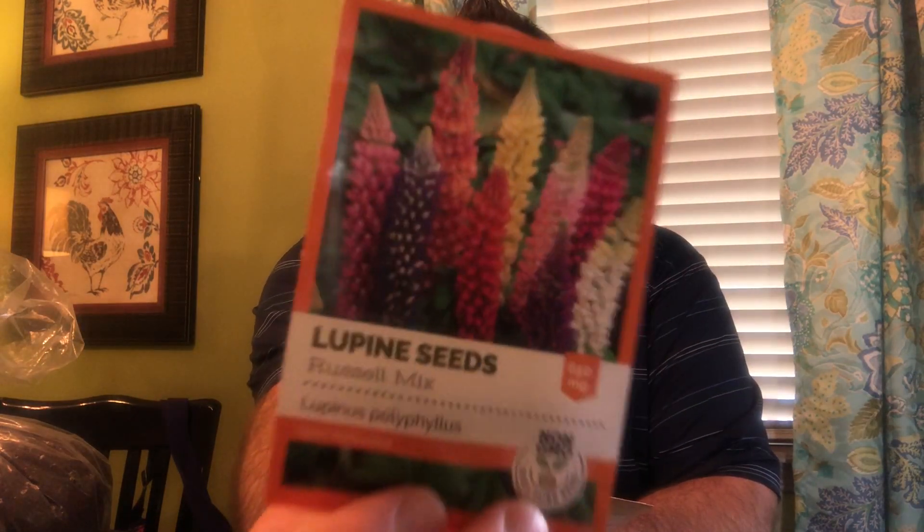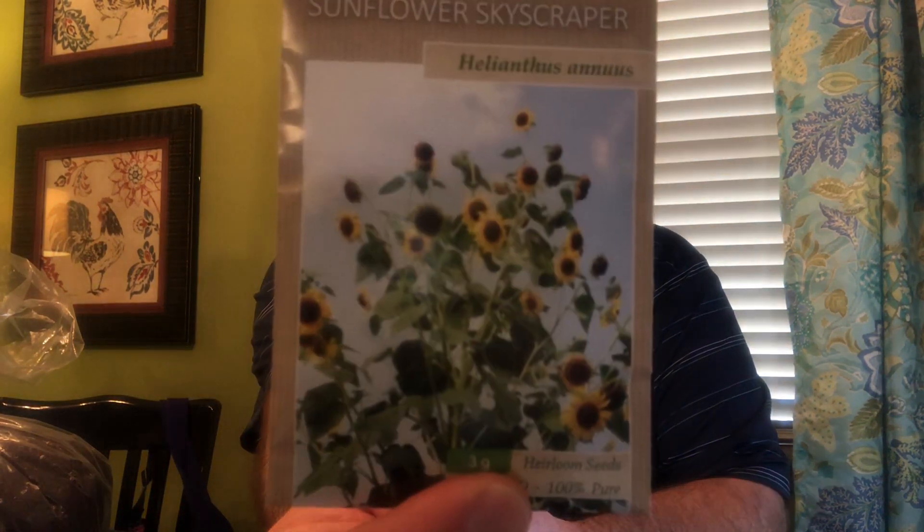Next up is my Eden Brothers seed order, fresh out of the package. We have the Dwarf Thumbelina Zinnias — I have several packages of those — the Lemon Queen Sunflower, more Thumbelina Zinnias, and I'm excited about the Russell Mix Lupin seeds. Hopefully we can get some lupins to grow. I also got another Dahlia-Shaped Zinnia seed and finally the Sunflower Skyscraper, which gets really, really tall. That is my full seed order for the 2021 garden.